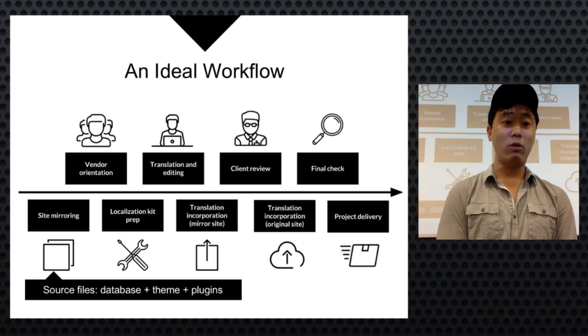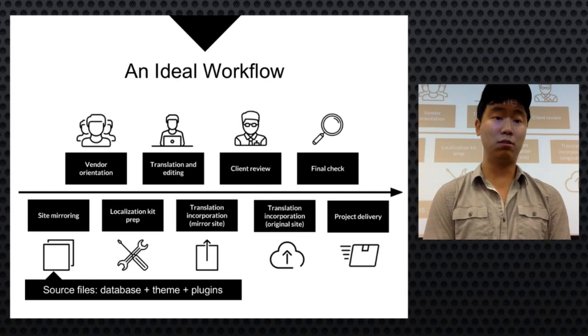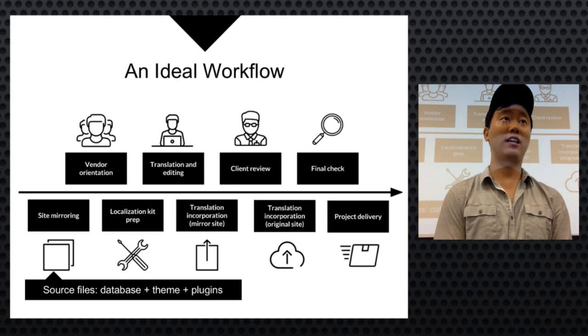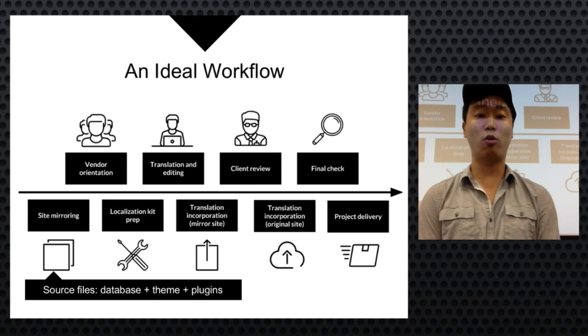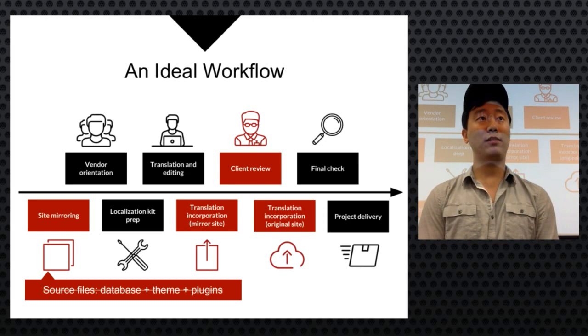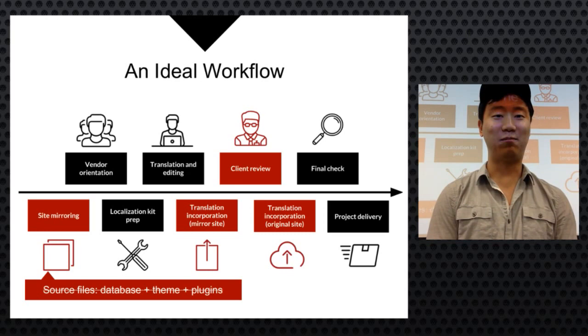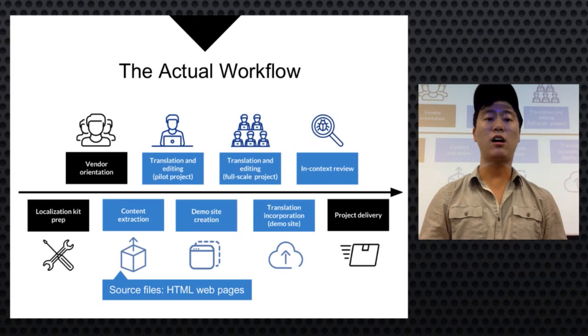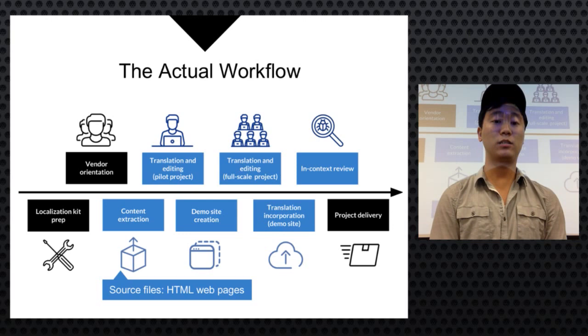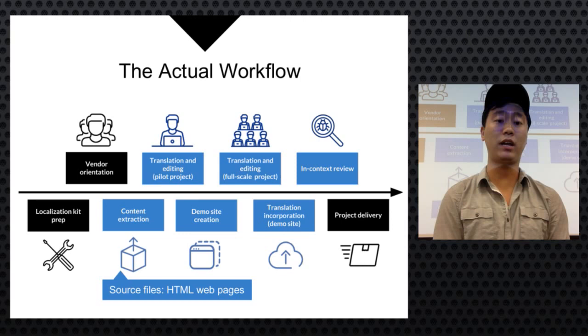Before starting, they communicated their workflow to the client: while recruiting translators and building a localization kit, they needed source files to create a copy of the website. After translation and editing, they'd incorporate the content onto the copy site for client review, then move to the actual website for final delivery. Due to third-party website management issues, they couldn't get source files, so they adjusted the workflow to create a demo site instead.